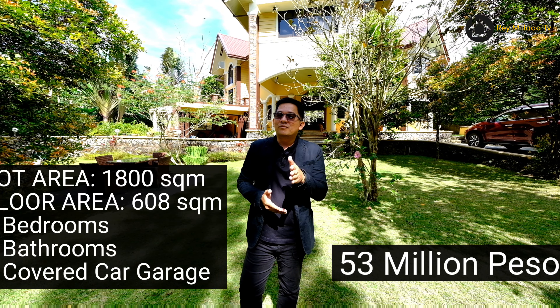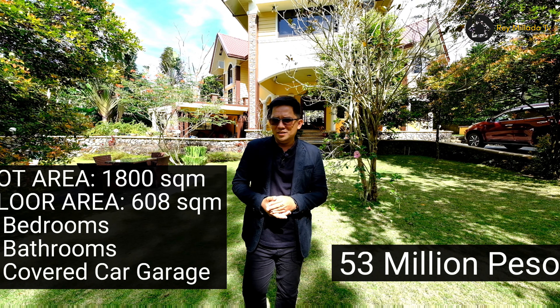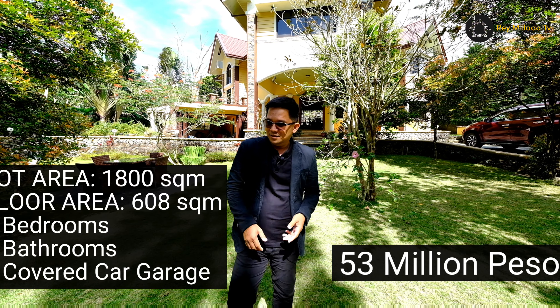But before the buying process, follow me and we'll check out and explore this beautiful and gorgeous property for sale.